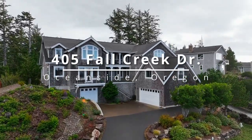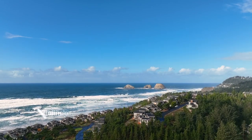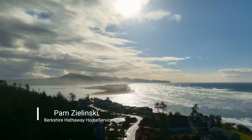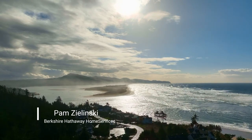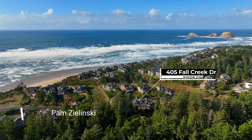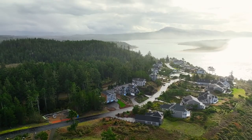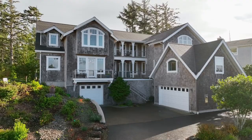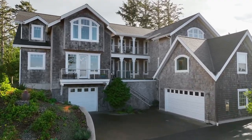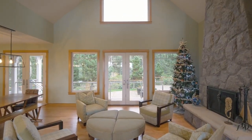This spectacular ocean view home offers the ultimate in luxury living in The Capes, a coveted coastal gated community in Oceanside. Situated near the majestic Cape Lookout, Three Arch Rocks, and miles of wide sandy beach, this custom beauty was built by Coaster Construction, a premier coastal builder, and offers masterful craftsmanship throughout.